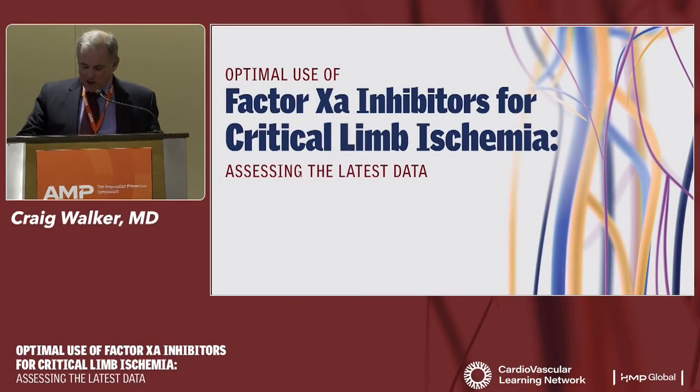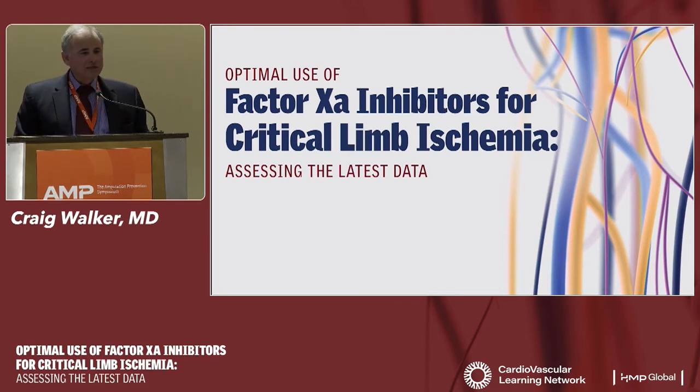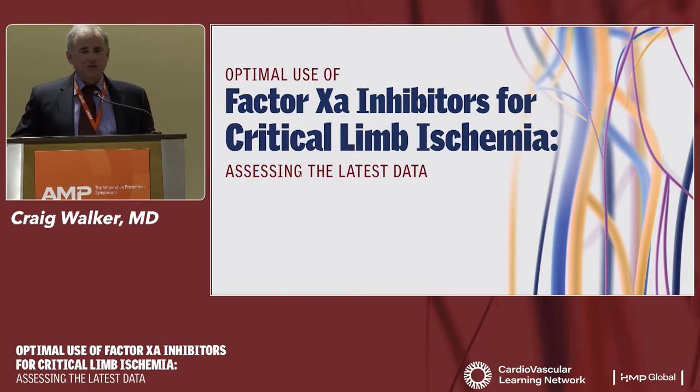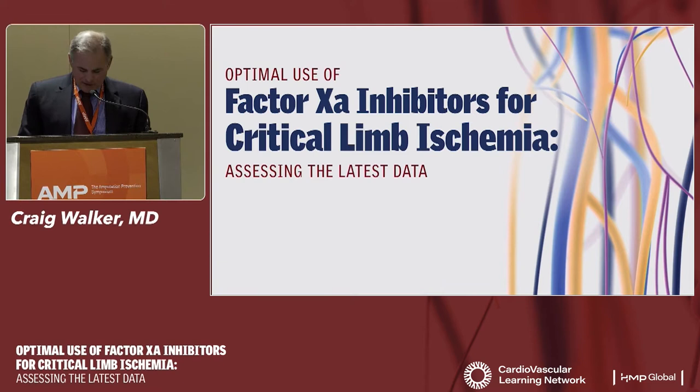Good evening and welcome to this program on the optimal use of Factor Xa inhibition for critical limb ischemia, assessing the latest data. Nothing is more important in our field than ensuring optimal medical therapy for our patients. All too often, as interventionists, we jump to steps three or four, but we fail to absolutely optimize medical therapy, and that is indeed a mistake.